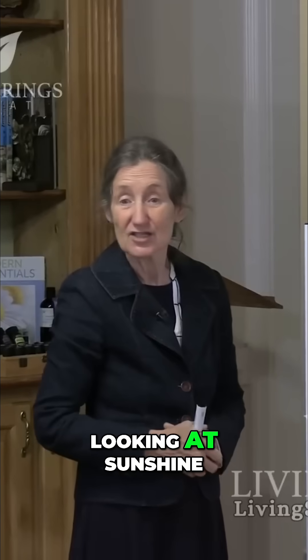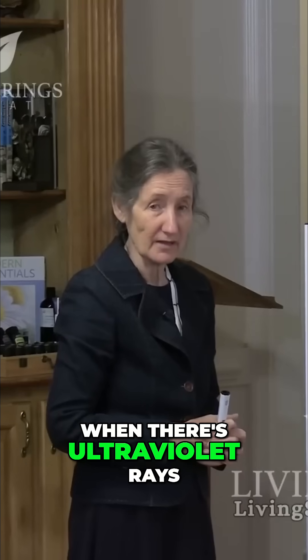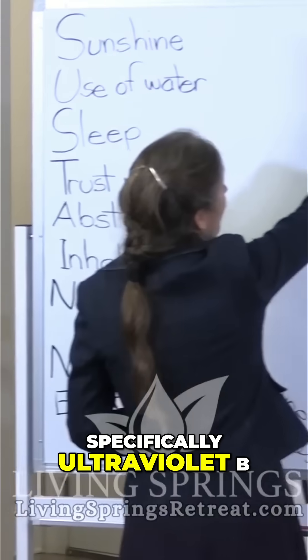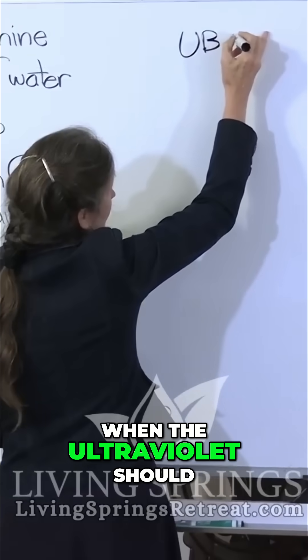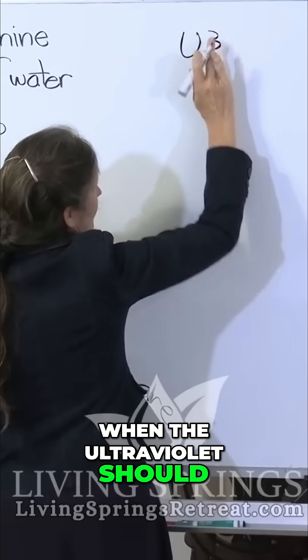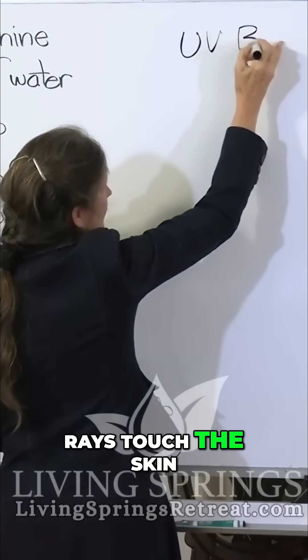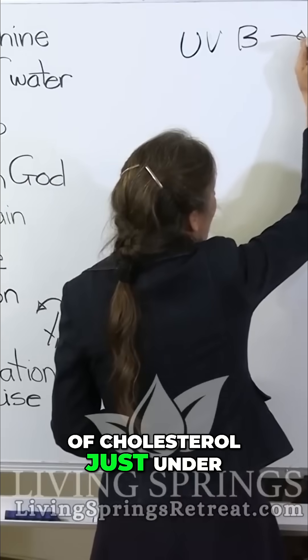So let's begin by looking at sunshine. We've been scared away from the sun, haven't we? And yet it's the doctor in the sky. When there's ultraviolet rays from the sun, specifically ultraviolet B, when the ultraviolet B rays touch the skin, they convert a form of cholesterol just under the skin to vitamin D.